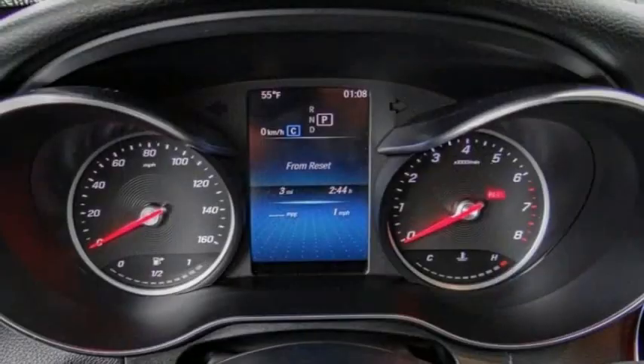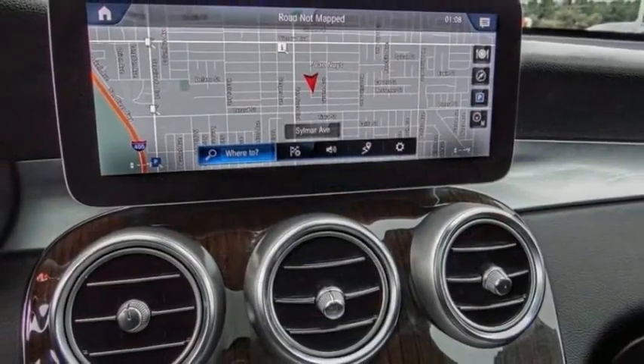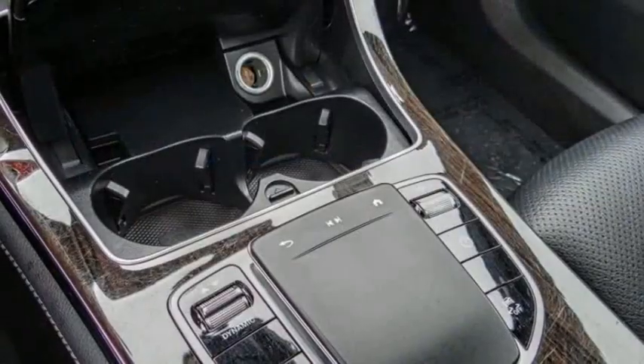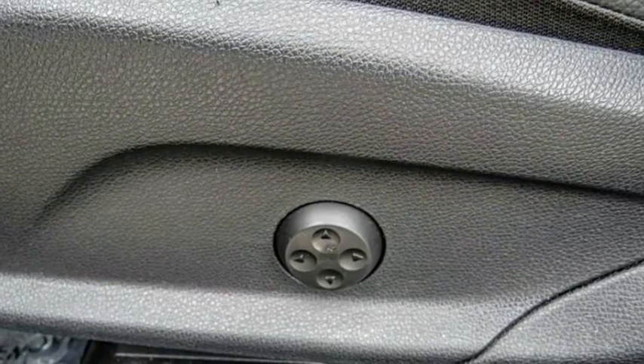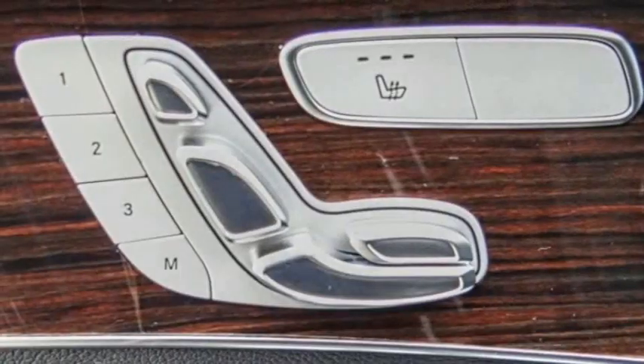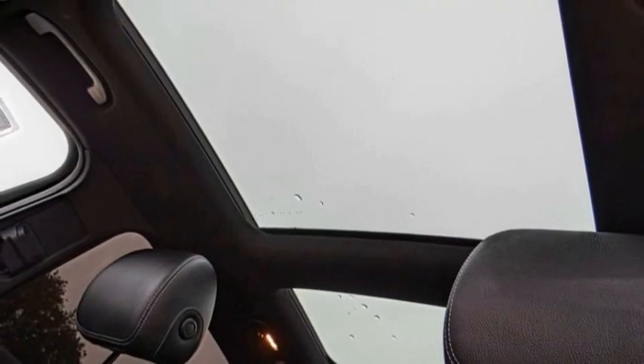This vehicle has less than 35,000 miles. Here are some of this vehicle's great options: rain-sensing wipers, electronic stability control, alloy wheels, rear spoiler, power lift gate, brake assist, traction control, remote keyless entry, rear fog light, and speed control.